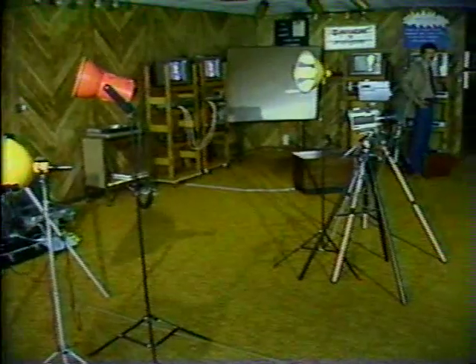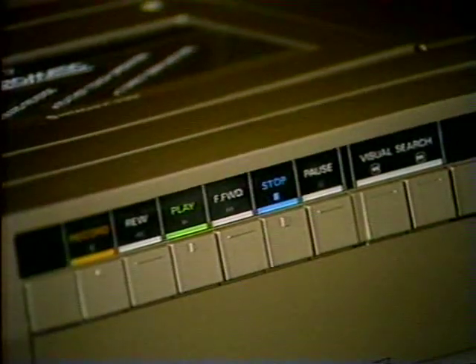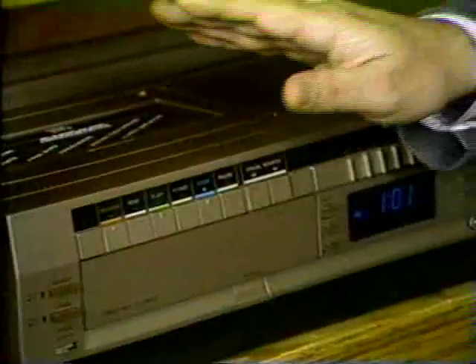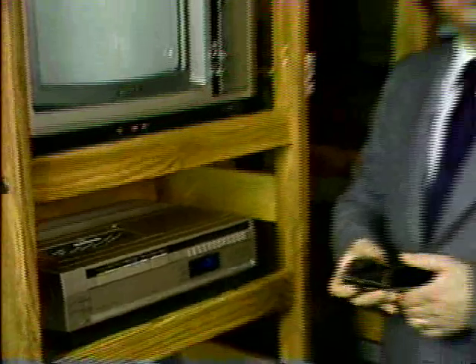We're going to learn how to untangle initials like VHS and CED, how to tell the difference between tape and disc. So let's get started before things change and get even more confusing. Now this is a video tape recorder, or VTR — sometimes they're called video cassette recorders, or VCRs, but don't let that throw you. There's lots more confusing stuff coming up.